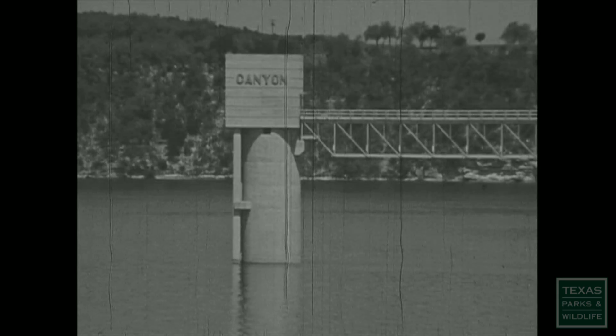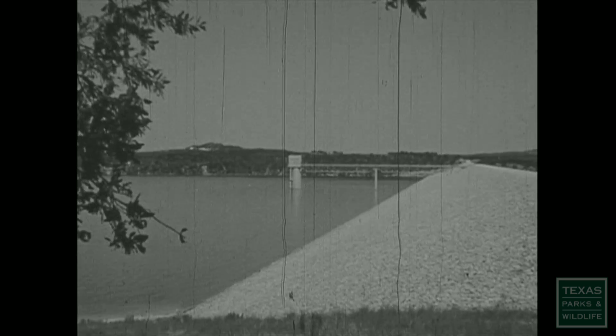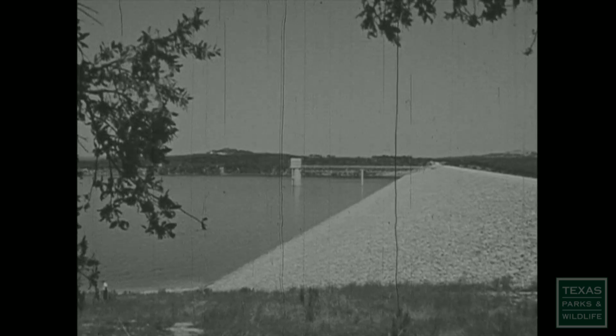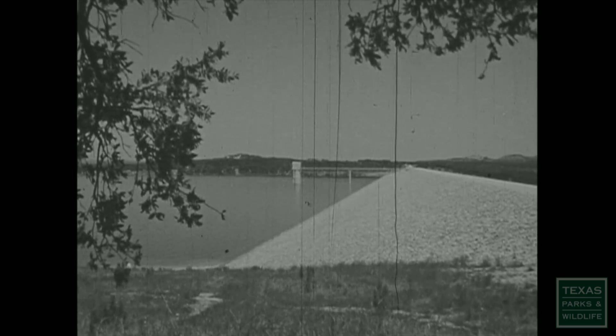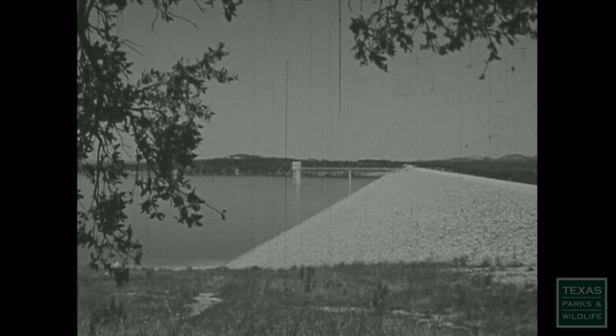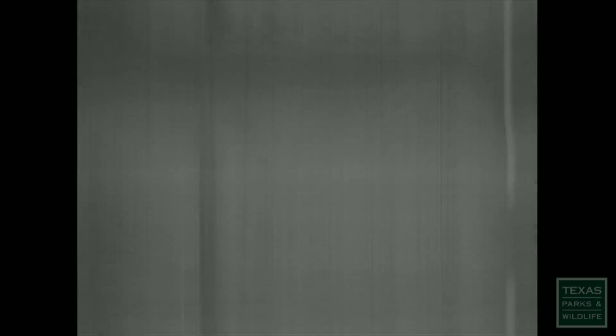A side benefit in the building of a reservoir solved the warm water problem. Canyon Dam rises more than 220 feet above the streambed. But instead of the traditional floodgate and spillway arrangement, release of water from 150 feet below the surface is through the tailrace. This water stays from 50 to 60 degrees year-round.